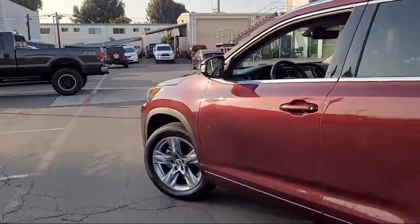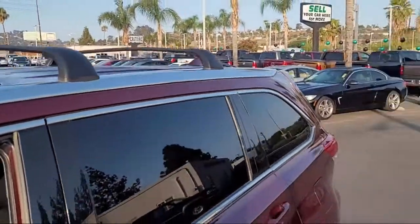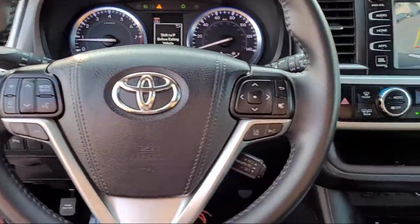It comes equipped with dynamic radar cruise control, fully automatic headlights, tire pressure monitoring system, alloy wheels, steering wheel controls, and dual front side impact airbags.